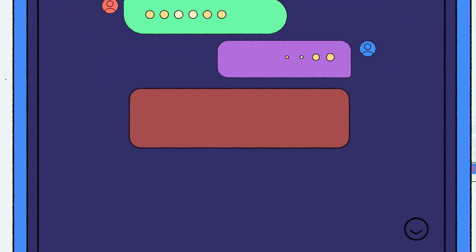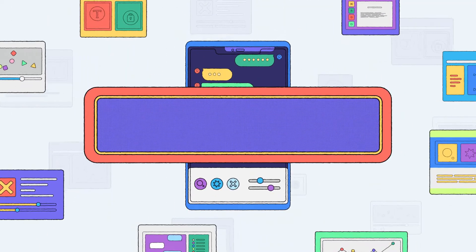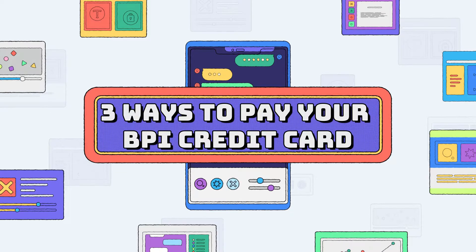So first, I'll discuss the different ways to pay your BPI credit card. Our topic today is three ways to pay your BPI credit card.